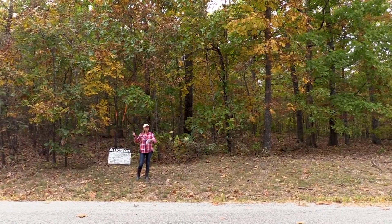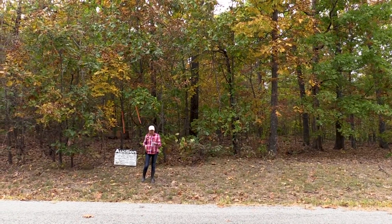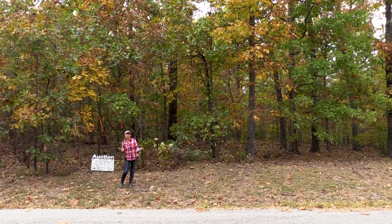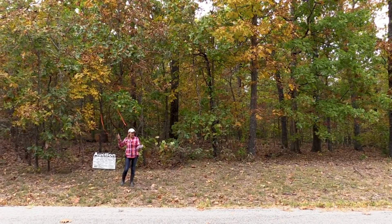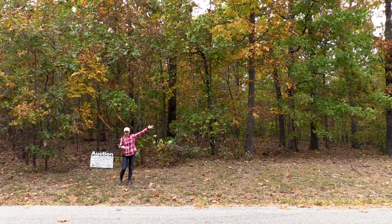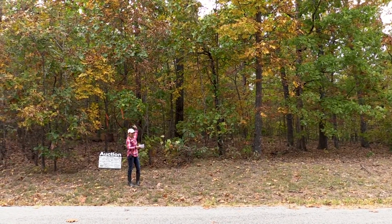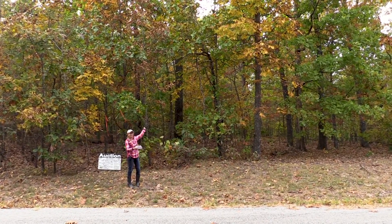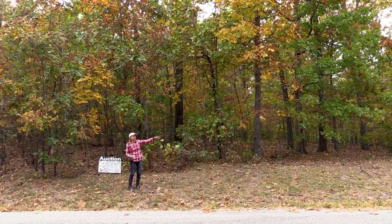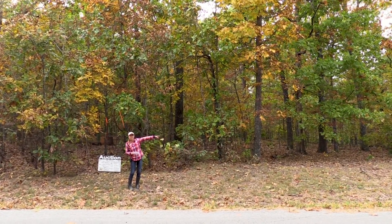Ladies and gentlemen, welcome to item number 991054, lot number 28, Utah Drive. Again, item number 991054, lot 28, Utah Drive. This one is going to be 70 feet across the front, 216 feet back to my left side. The rear is going to be 70 feet also across the back, and then we're going to come up 211 feet, so it's kind of an angled lot back to our far corner over here, our right-hand side corner.